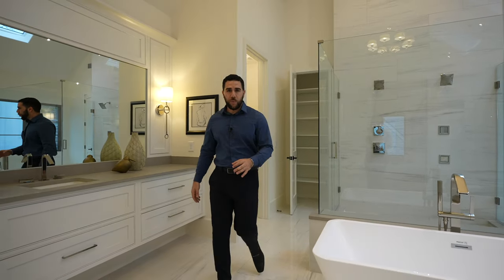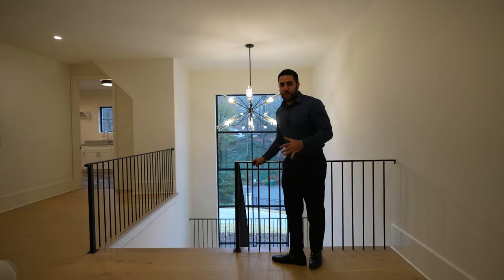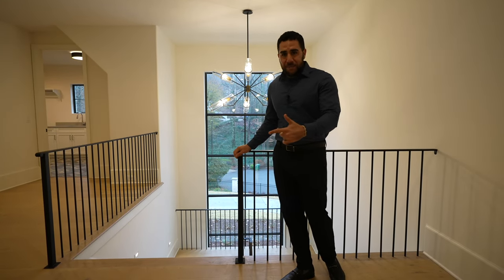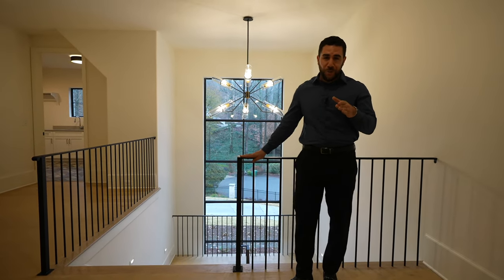I want to leave you with one last scene before I say goodbye — over here, right by the stairwell, looking out into your front yard. You can see the privacy. Thank you for coming on this tour with us. If you enjoyed this tour, don't forget to hit subscribe. We're going to go back to Miami in a couple of days, so the next tours will be coming from there. Hope you have a great day — I love you, I care about you, and I'll see you in the next one.